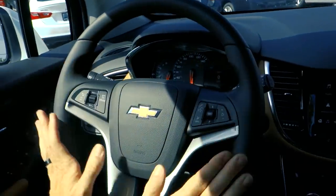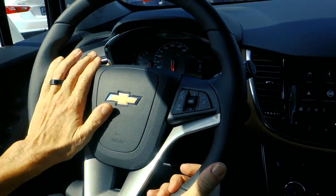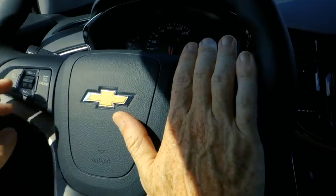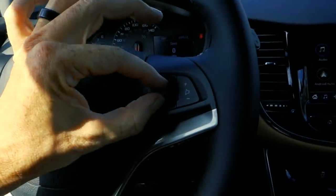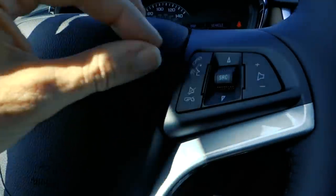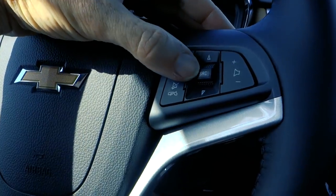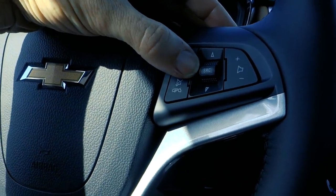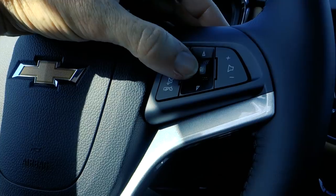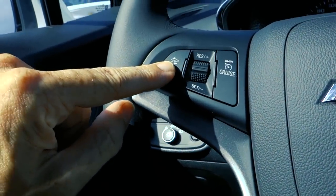Similar to most other Chevrolet models, there's a leather-wrapped steering wheel with cruise controls on the left and radio controls on the right. This little knob is different from what most people are used to — you can push it in and it'll change the radio source between AM, FM, so it's really easy and convenient.